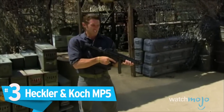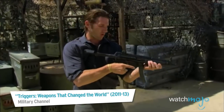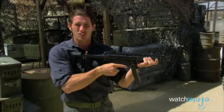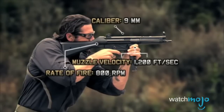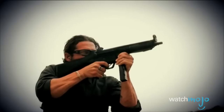Number 3: Heckler & Koch MP5. The gold standard of submachine guns for more than 50 years, the MP5 has earned its place in history as one of the ultimate close quarters weapons. Easy to find bullets? Check. Low recoil? Check. Reliable? Check. Rapid fire? Check, check, check.